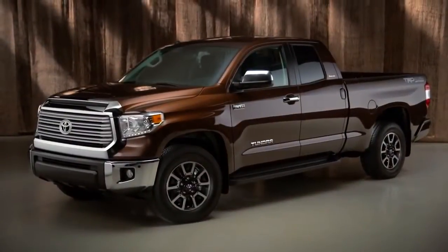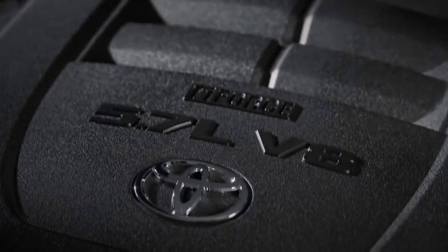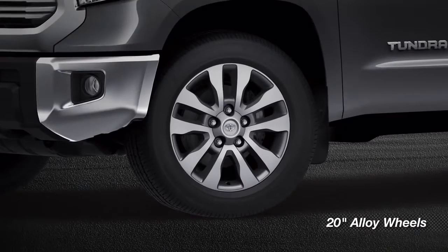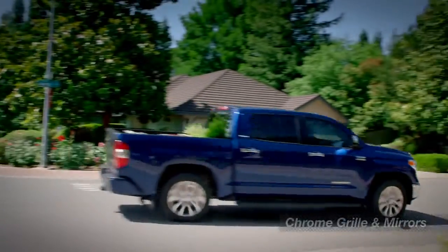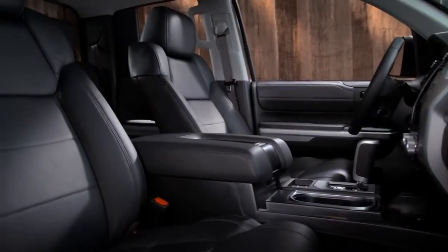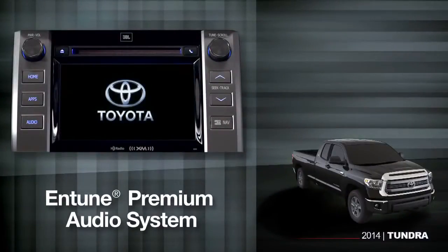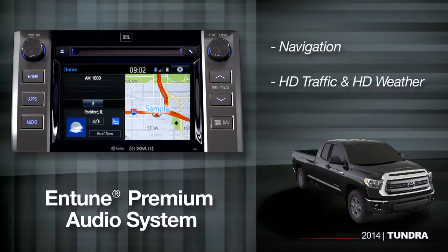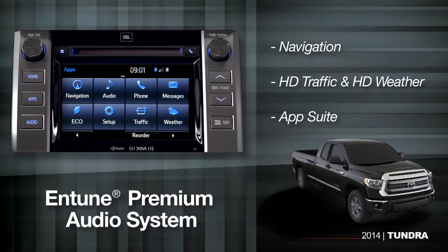The Tundra Limited is designed for active couples and families who want comfort and convenience but still need the versatility of a full-sized pickup. The Limited comes in a double or CrewMax cab, and the big 5.7-liter V8 with tow-haul mode is standard, along with 20-inch alloy wheels. You can tell it's Limited by the bold chrome grille and mirrors. Inside, you'll find smooth leather-trimmed seats for maximum comfort on long road trips, and the Entune premium audio system includes navigation, HD traffic and HD weather, as well as an app suite that links to internet services through your compatible paired smartphone.